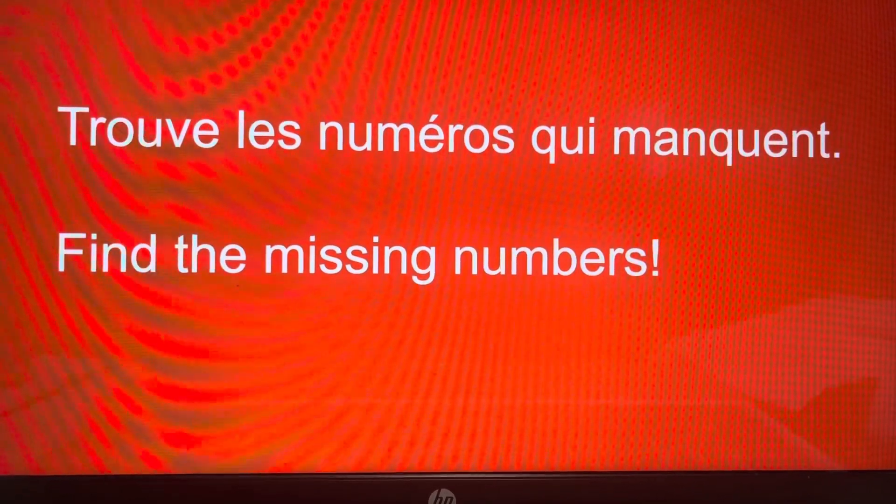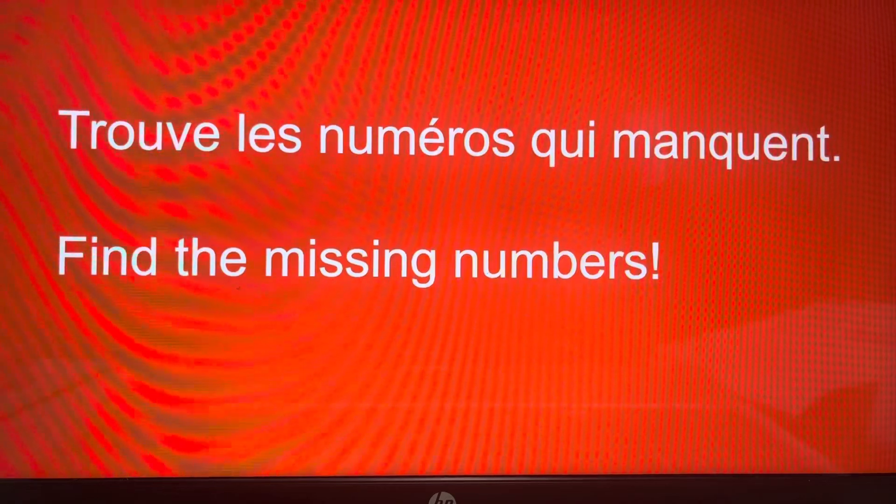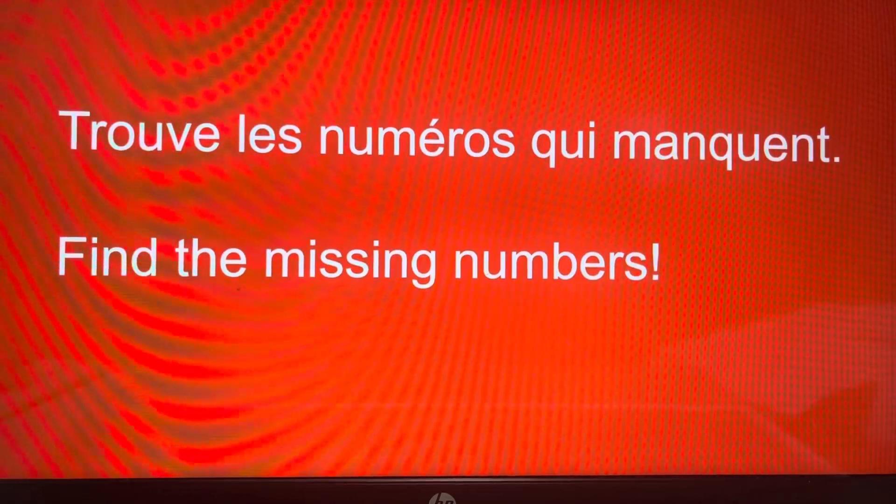I hope you were able to find all 10 missing numbers. And if not, you can listen along again. All right. Thanks.